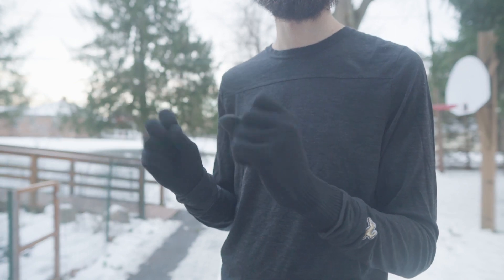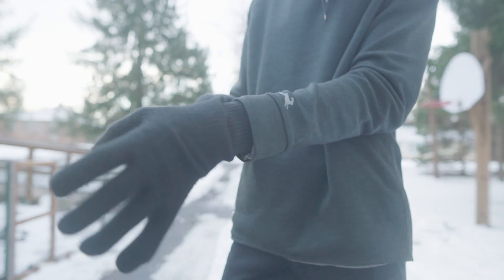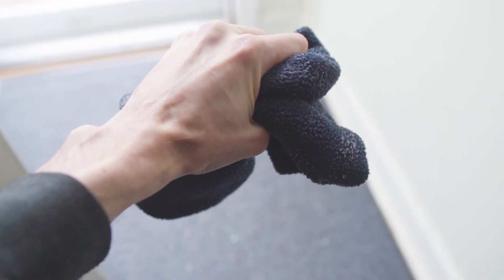I also use Smartwool liner gloves, which are 87% merino, and when it's super cold, a pair of loose-fitting possum merino gloves overtop. Below 10 degrees, I wear a thin merino wool neck gaiter from Buff, which I can pull over my face without getting soggy like synthetic.